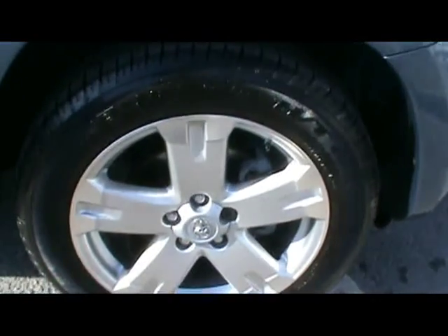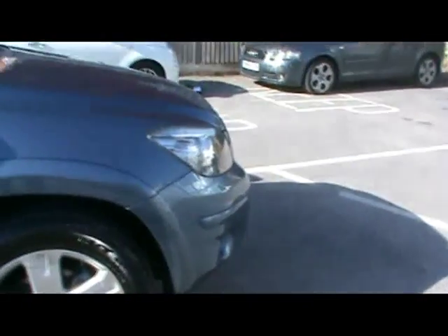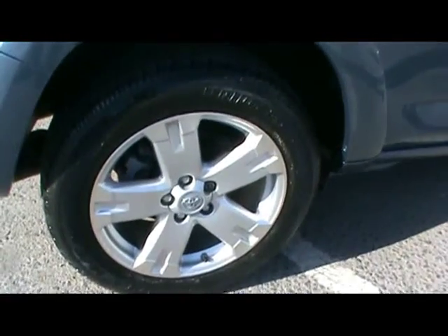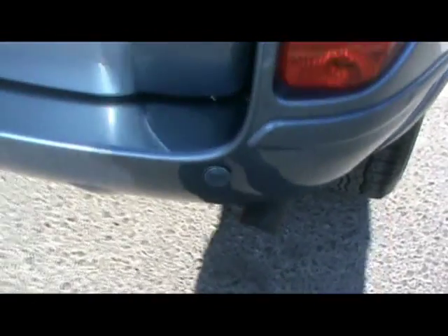You can notice things such as the 18 inch alloy wheels and absolutely superb condition bodywork. This car also has great features such as keyless entry and keyless start, as well as reverse parking assist sensors.